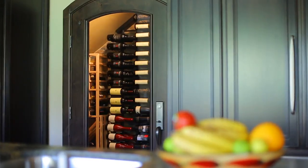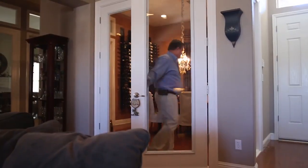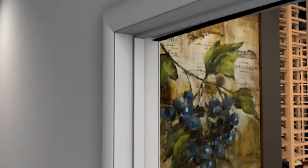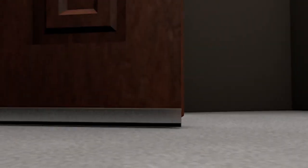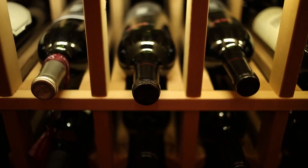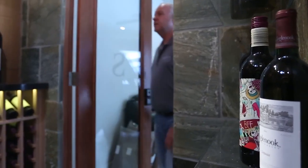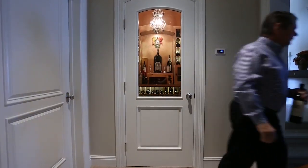Choosing an exterior grade cellar door is essential to maintain the cellar environment. The door must be sealed to keep cool air from escaping. It is very important that weather stripping is attached to all four sides of the door jamb, including a bottom sweep or threshold. A poorly sealed door can cause your cooling system to run continuously, compromising the temperature of your wine and the lifespan of your unit. Glass cellar doors can affect proper insulation, so please consult a cellar design specialist to discuss your door choice.